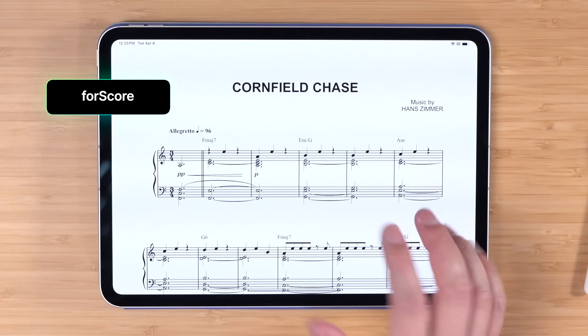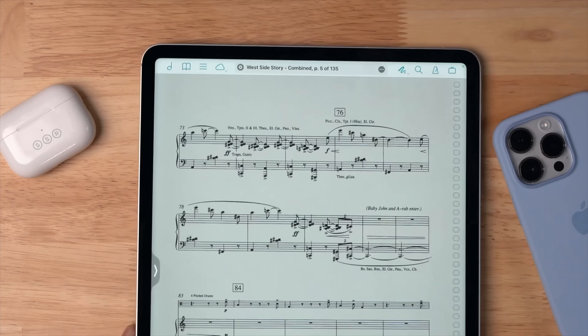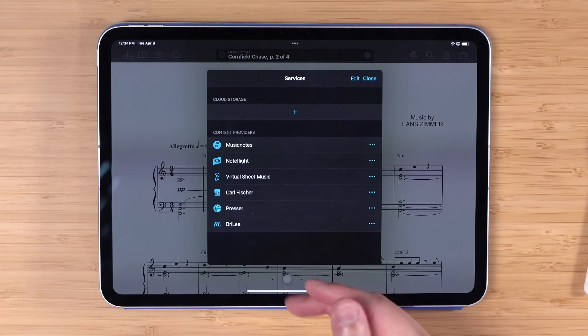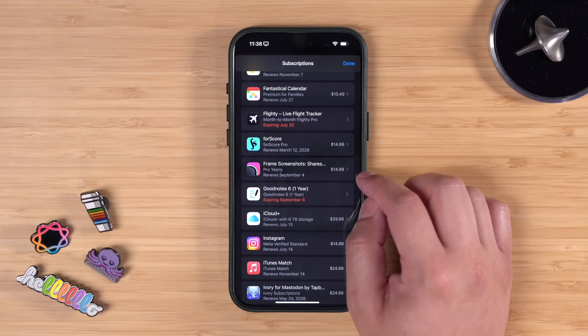FourScore is $15 a year, but it's the best digital sheet music app — I absolutely love it. I don't have as much reason to use it anymore, but my wife uses it for her flute playing and in the orchestra. On the iPad, you can turn pages just by blinking or nodding your head at your device. It's wild — the best sheet music app you can get.